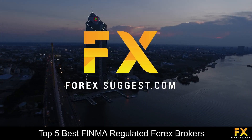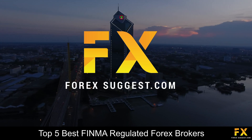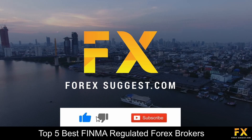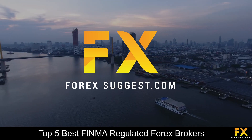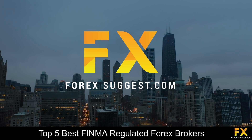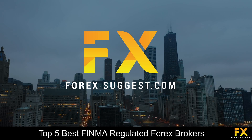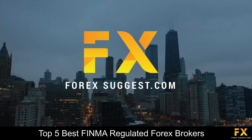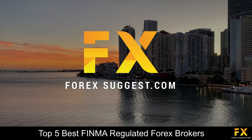And those are some of the top 5 best FINMA regulated Forex brokers on our list. Be sure to subscribe to our channel and leave a like if you enjoyed this video. Leave us a comment on what you would like to see next and let us know which online broker is your personal favorite. To open an account with Forex Suggest, click the link in the description. Thanks for watching and good luck with all your trading activities.